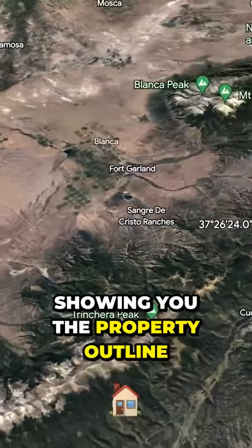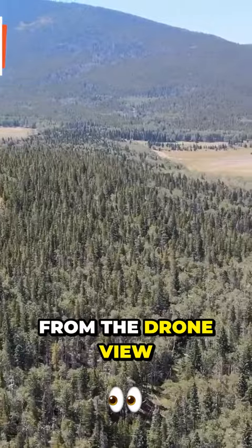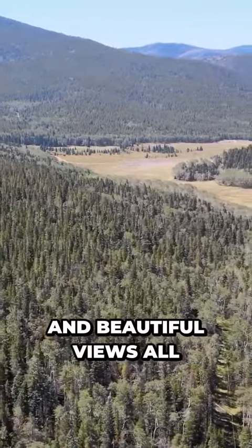I'm going to start showing you the property outline throughout this Google Earth video. From the drone view, you can really appreciate its greenery and beautiful views all the way around.